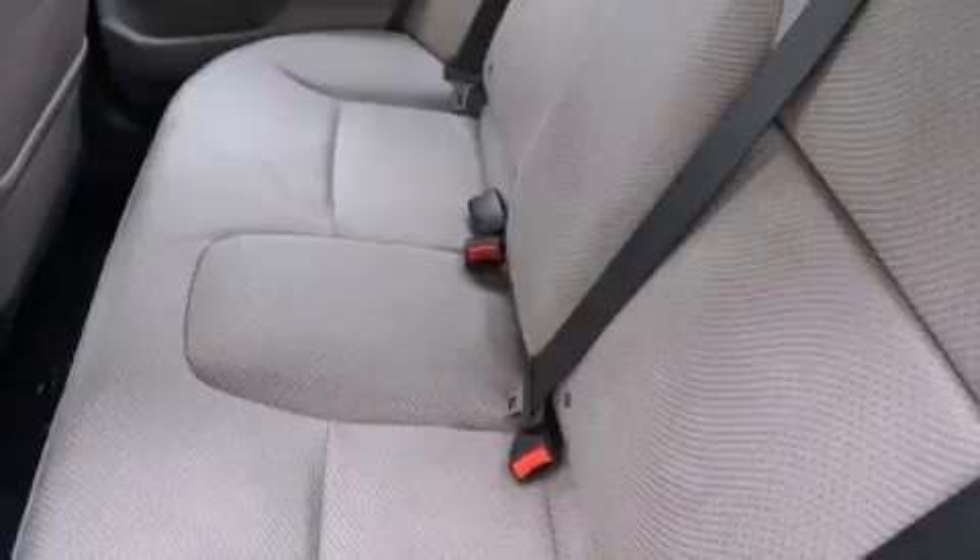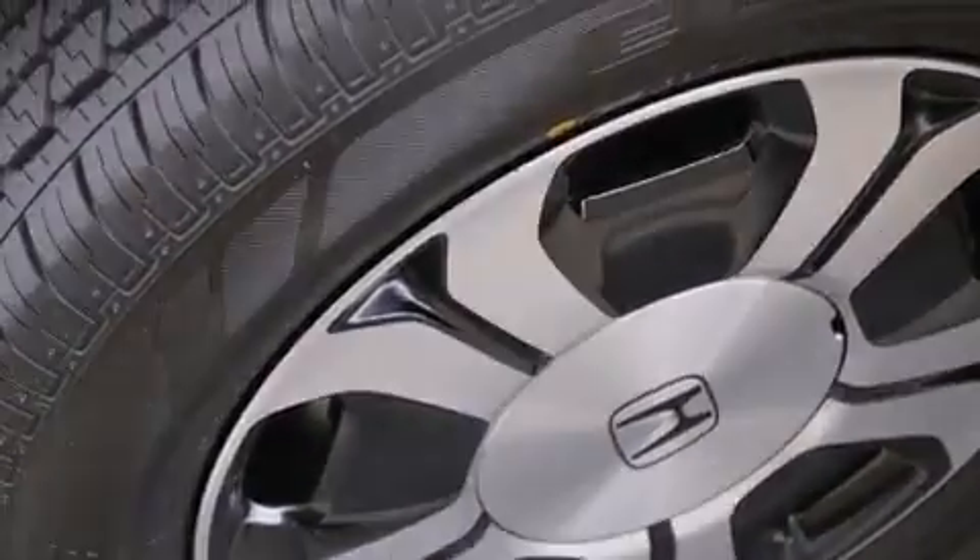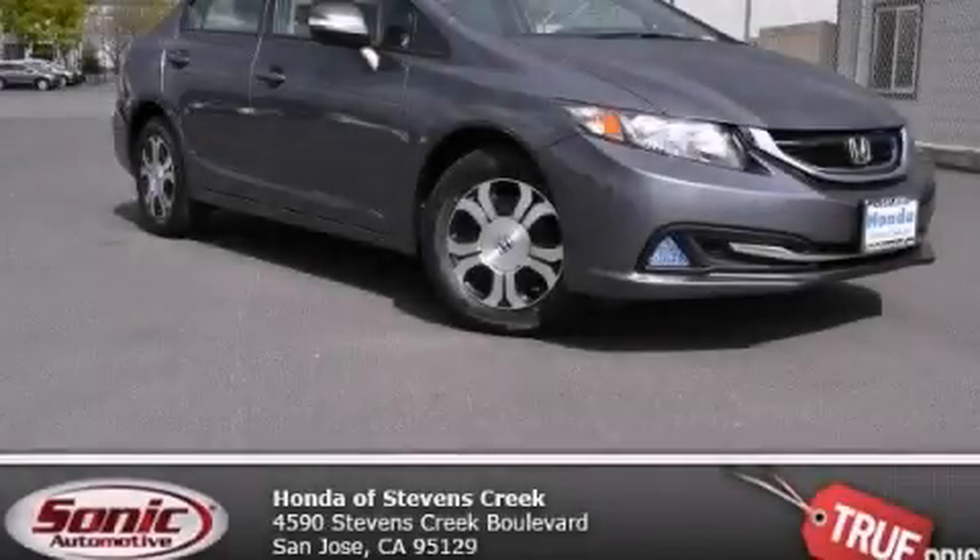With an EPA estimated rating of 44 miles per gallon on the highway, this vehicle does not compromise its fuel efficiency for size, comfort or fun. Call or visit us right now and arrange your test drive today.